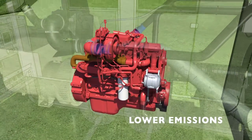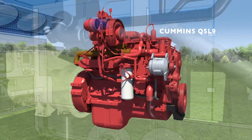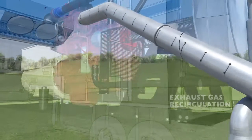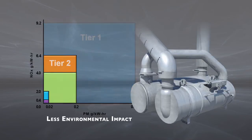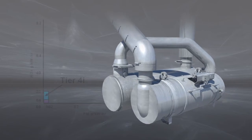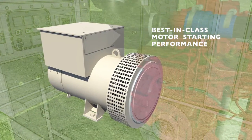Engineered for greater efficiency, our generators are powered by a Cummins QSL-9 engine equipped with variable geometry turbocharging, exhaust gas recirculation, and an exhaust after-treatment module. Compared to Tier III units, this design reduces particulate emissions by 90% and cuts nitrogen oxide emissions in half while providing 12% more power.